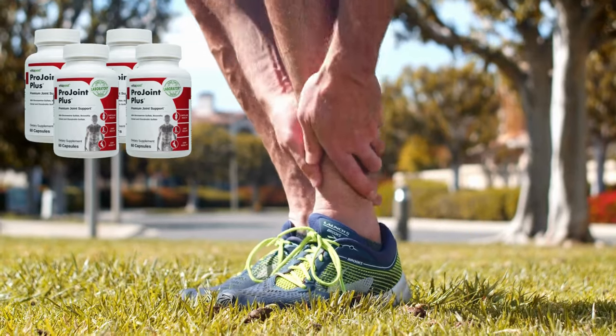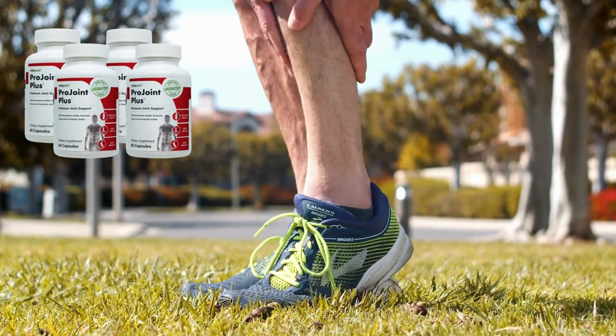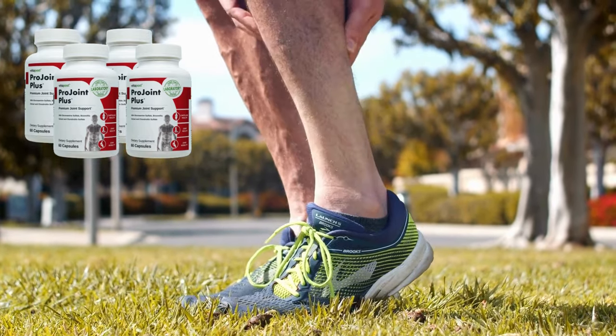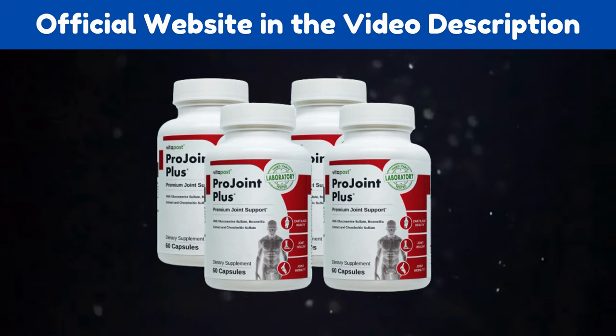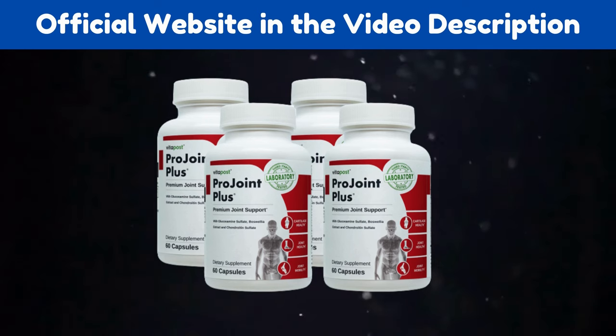There's something really important about this product that you need to know before buying it: you can actually test ProJoint Plus for 30 days, and if you don't see results or don't like it for any reason, they will give you your money back. Also, for ProJoint Plus to work, you need to take the treatment seriously. The usual dosage is 3 capsules with a meal 3 times a day — you can take all 3 capsules at once or 1 capsule with each meal.